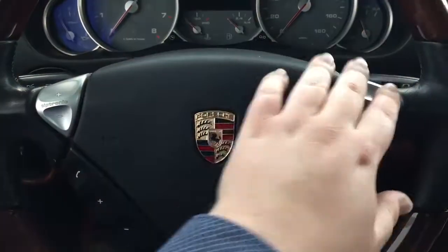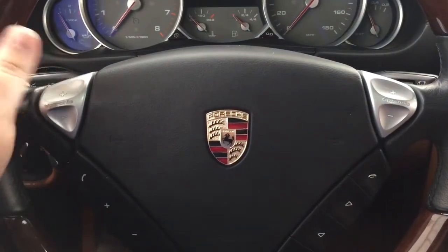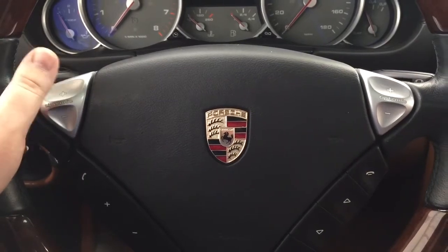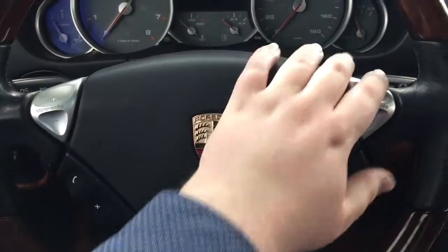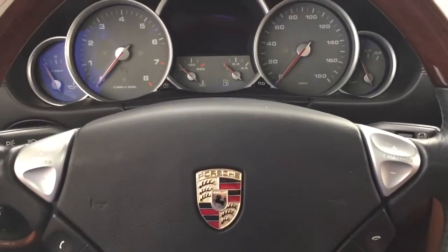Taking a closer look at the steering wheel, you have your volume control with your mute function, audio seek, and at the top here is your trip computer. You also have paddle shifters on the steering wheel so you can upshift or downshift on either side — whatever your personal preference is.